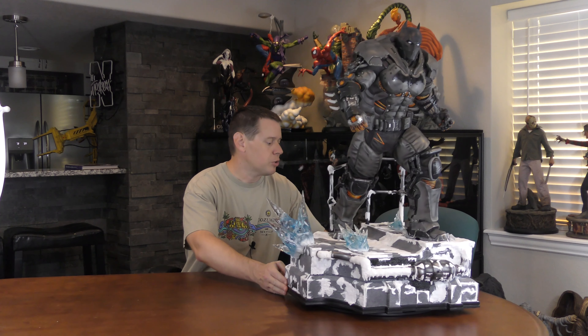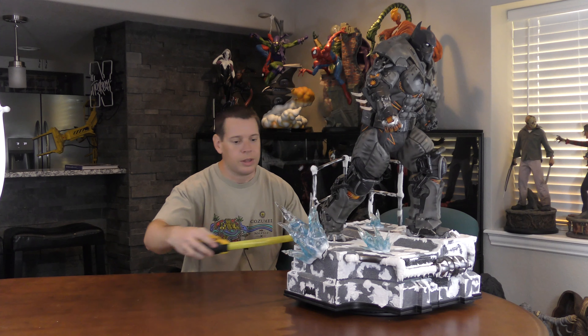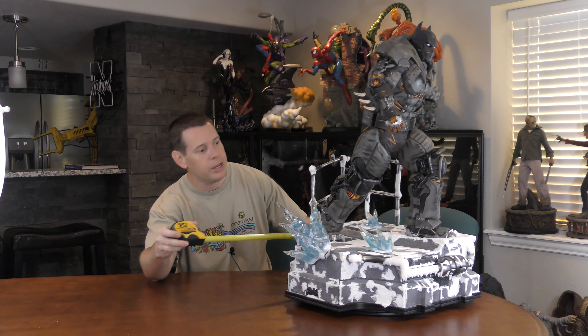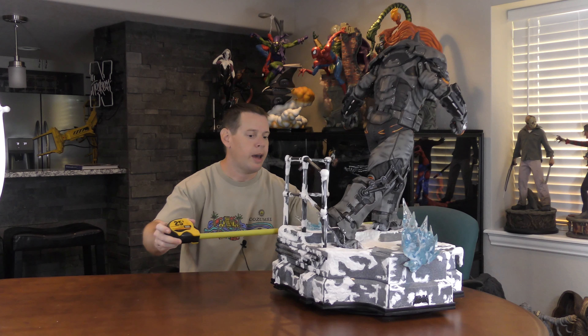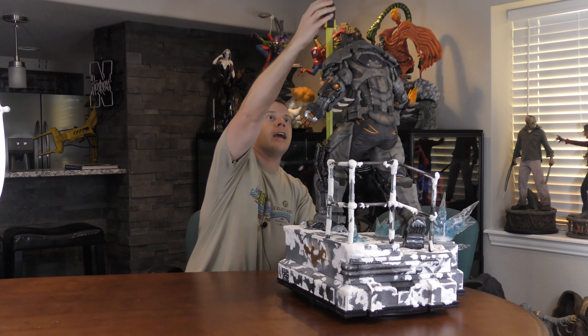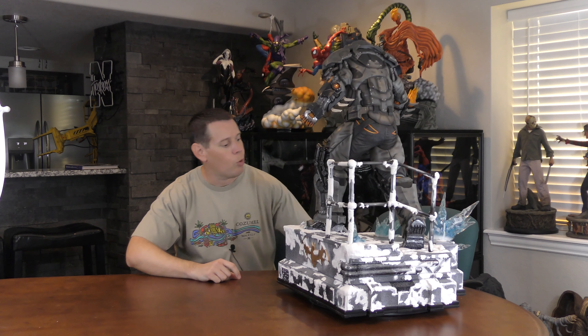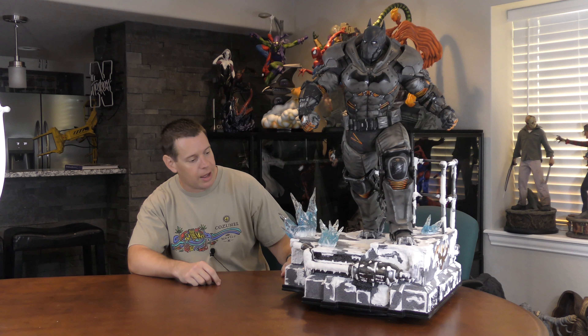As you can see he's monstrous. Let's get some dimensions on him. Wide, with the ice shard coming out here, is probably about 23 inches. Depth is 19 and height is just over 31. For exact dimensions please visit Prime 1 or Sideshow's website. The big disadvantage to him is how much space he takes up, which we will talk about when we get to concept and design.